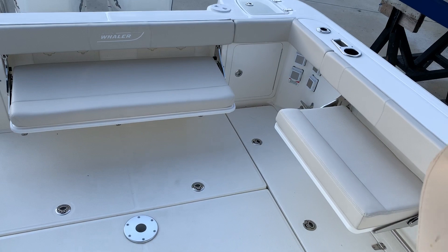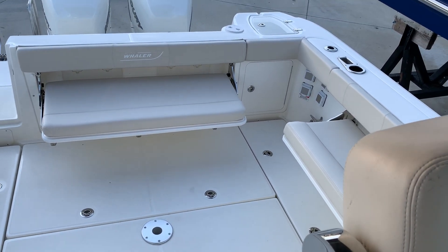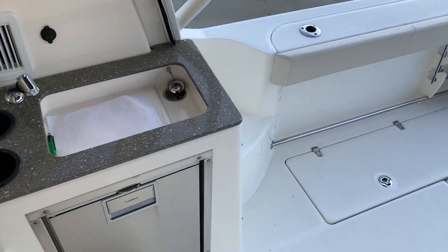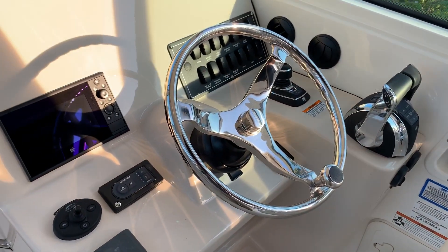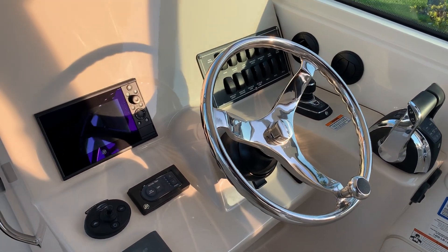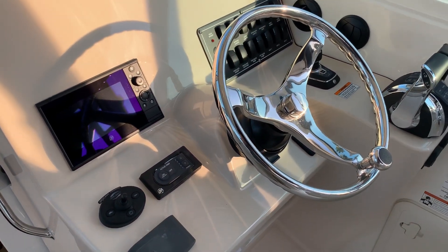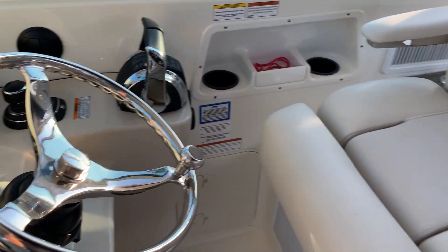Looking in the back cockpit, you can see we have two seats that are down at the moment — they do fold up to get out of your way. Very comfortable. The boat is configured with a sink. The helm area is very nice. This particular boat does not have electronics, but we can put Garmin, Raymarine, or Simrad. The boat is a joystick Mercury boat and it does have the Mercury Active Trim system.